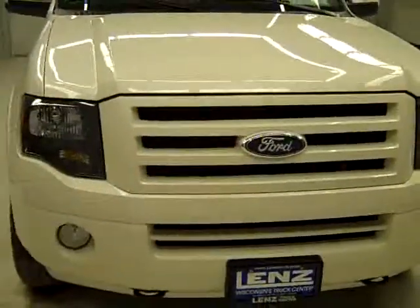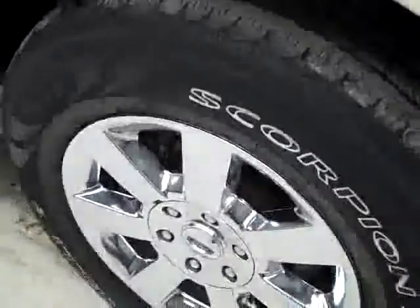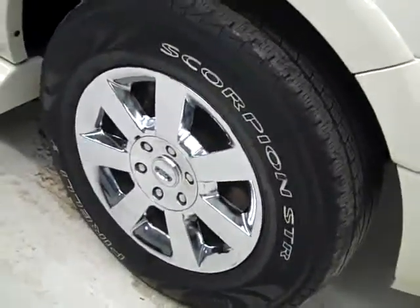This is stock number K1277, a 2008 Ford Expedition, limited package, color white pearl, 44,000 miles, 5.4 liter V8 engine.